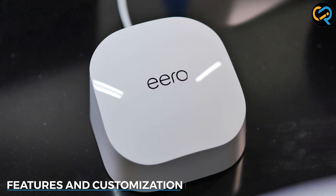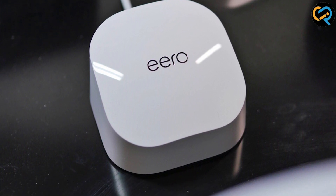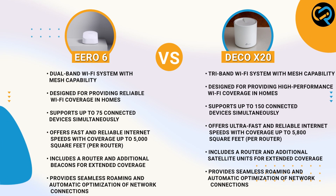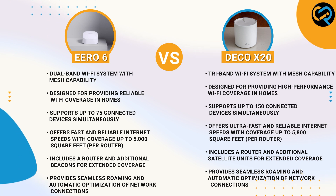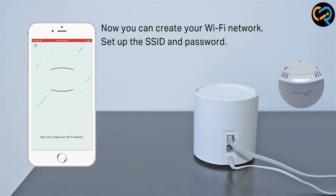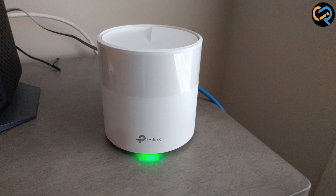The Eero 6 offers a wide range of features including parental controls, guest network access, and Alexa integration for voice commands. It also includes advanced security features like automatic firmware updates and enhanced encryption. The Deco X20, on the other hand, provides similar features but lacks voice command integration. However, it compensates with additional customization options, allowing users to fine-tune network settings to their preferences.